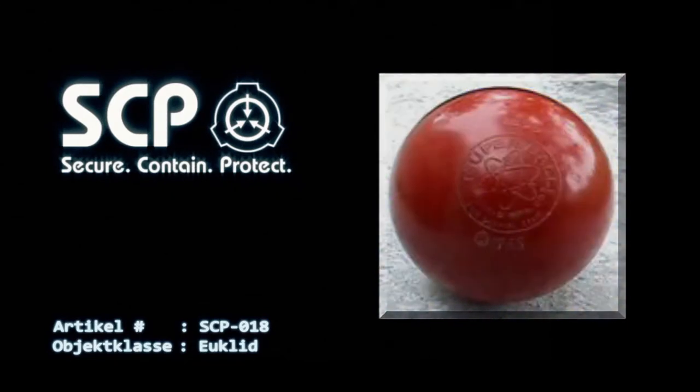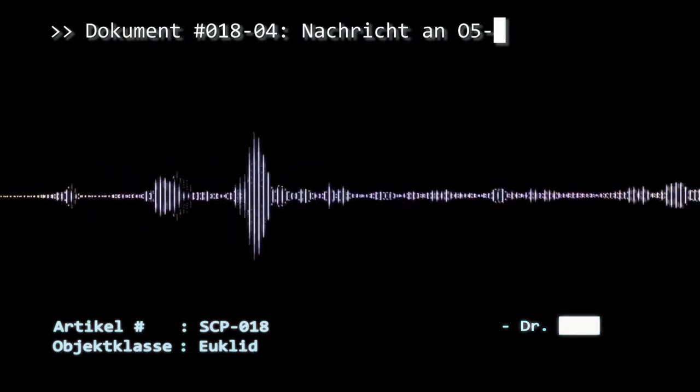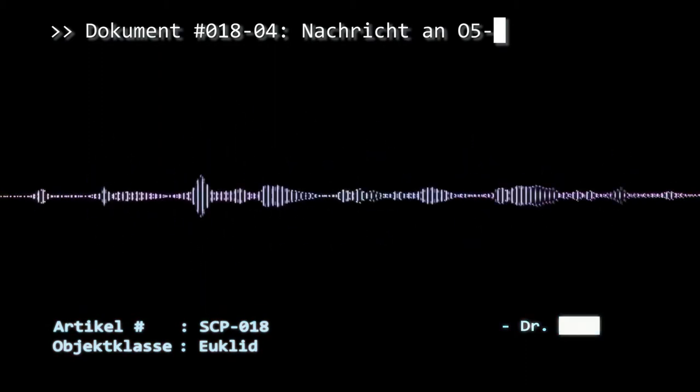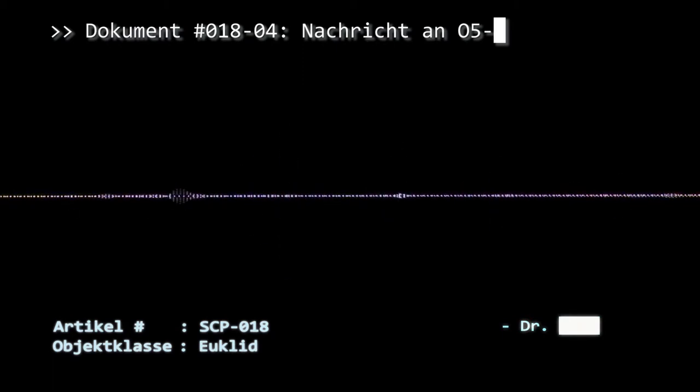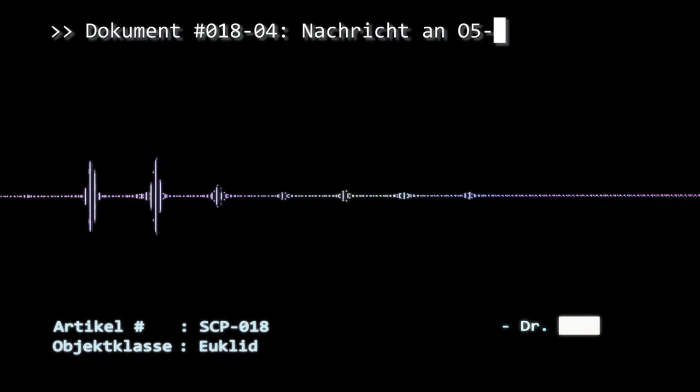Dokument Nummer 018-04. Nachricht an O5: Ich hoffe, alles ist in Ordnung. Der Grund, warum ich schreibe, ist, weil ich glaube, dass ich eine effektivere Methode gefunden habe, um neue oder ausgebrochene SCP-Objekte zu beschaffen. Ich weiß, dass wir noch keine Fortschritte damit gemacht haben, herauszufinden, was es diesem Objekt erlaubt, die Gesetze der Thermodynamik zu verletzen. Aber wir haben eine effektive Methode entwickelt, um eine der neuen SCP-A5-Rüstungen mit SCP-018 zu kombinieren.